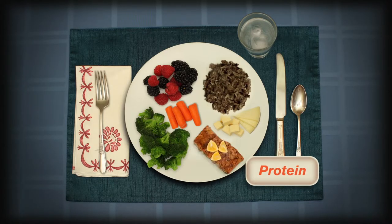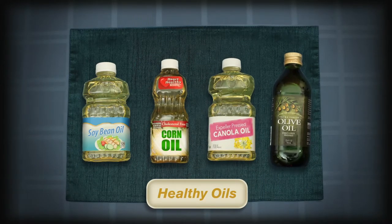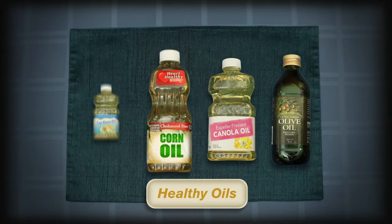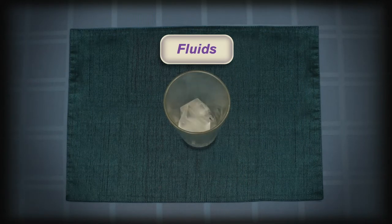Use liquid vegetable oils such as soybean, corn, canola, and olive when cooking and preparing things like salad dressings — they contain healthy fats. Consume plenty of fluids, especially in warmer weather. Fluids can come from beverages such as water, tea, and coffee, and foods such as soups, fruits, and vegetables.